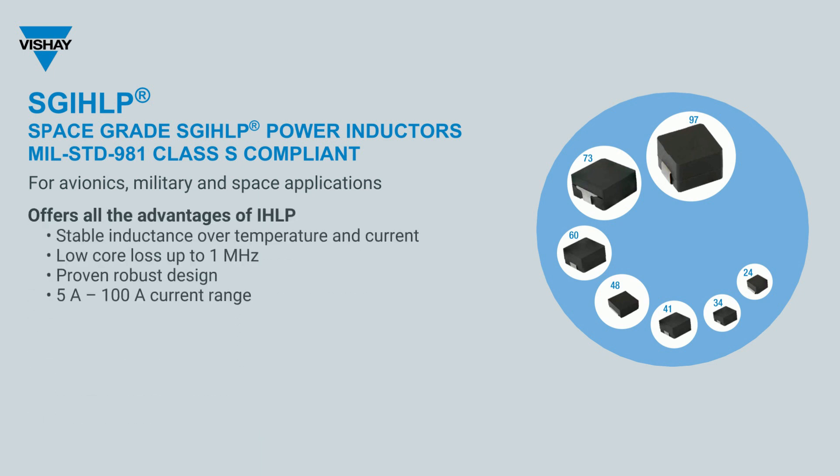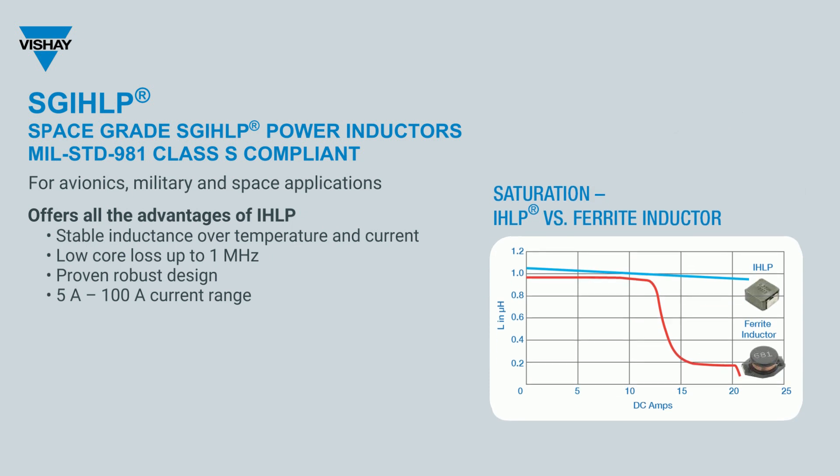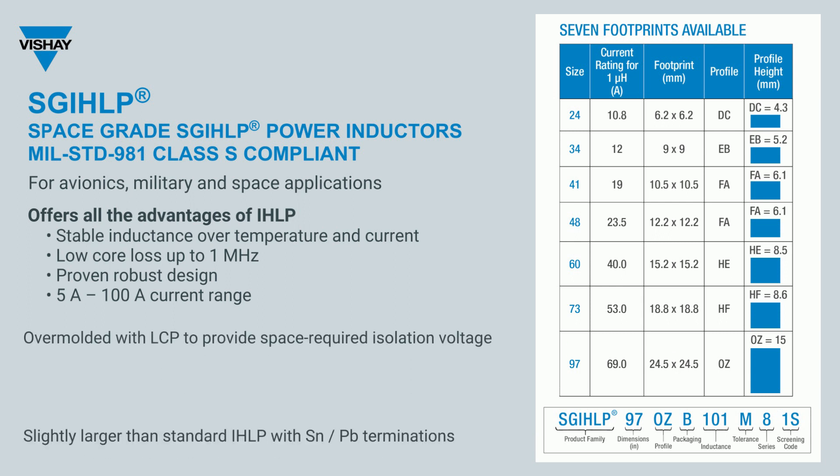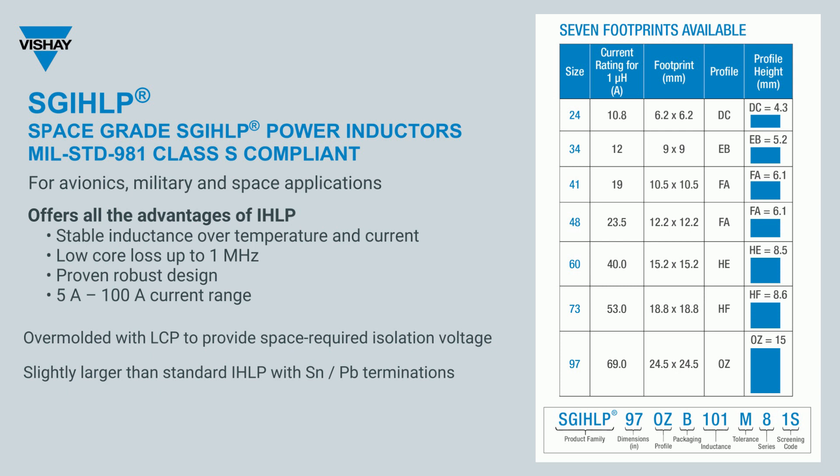Key features include stability over temperature and current, very low core loss for frequencies up to 1 MHz, 7 different sizes with current ratings from 5 A up to 100 A, over-molded with liquid crystal polymer to provide space-required isolation voltage, lead-bearing terminations, and 180 degrees C continuous temperature operation.